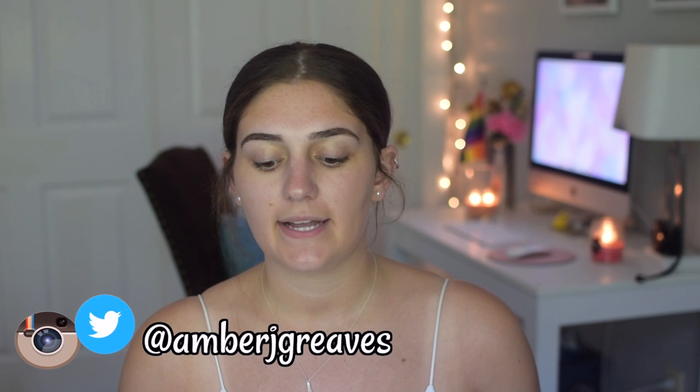Hey guys, what's up? It's Amber, and welcome back to my channel — or welcome if you're new here! If you are new, you should definitely subscribe. Today I have an exciting video: we are going to be doing an unboxing. It's a very special, exciting unboxing that I don't think you'd be expecting, because I haven't hinted at it anywhere. Today we are unboxing the KKW Mrs. West collection!